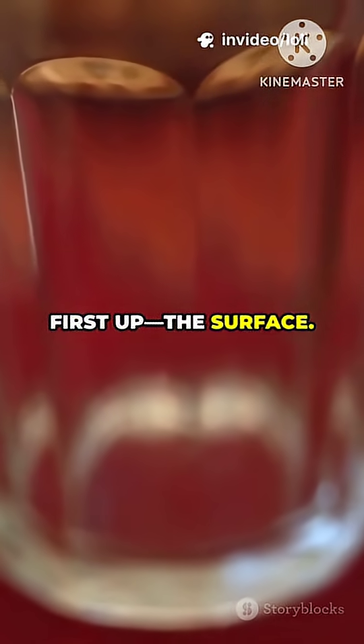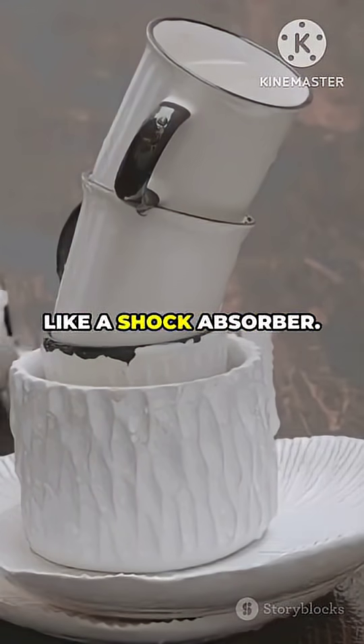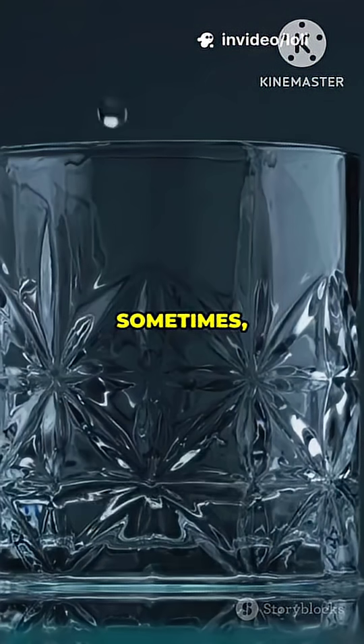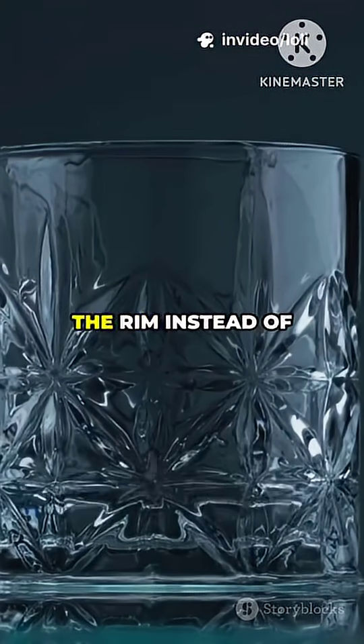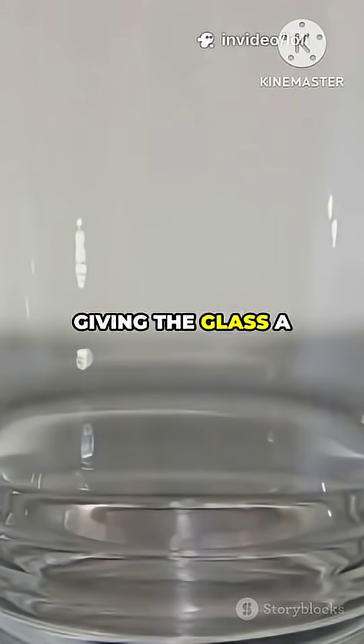First up, the surface. If your cup lands on something soft like a carpet or a mat, that surface acts like a shock absorber. Even solid ground isn't always the villain. Sometimes the way the cup lands — maybe it hits the rim instead of the bottom — spreads out the force, giving the glass a fighting chance.